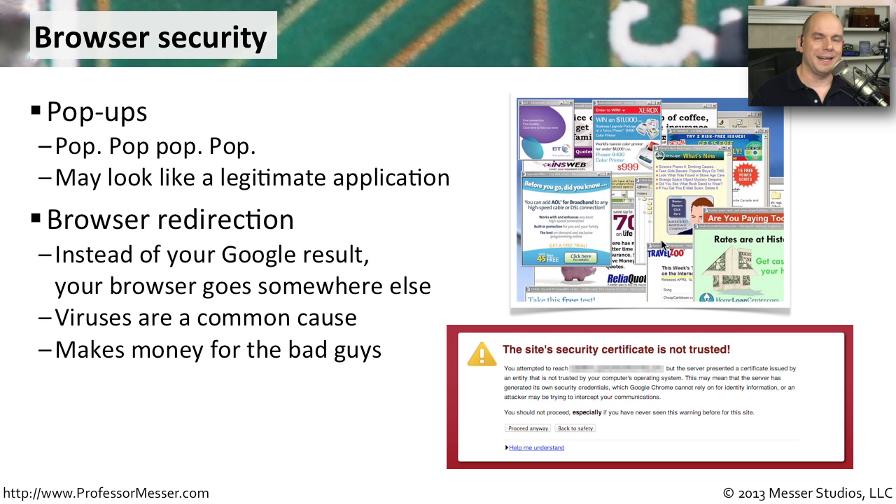Another technique used by the bad guys is a browser redirection. This is when you are performing a search in Google or Bing or your search engine of choice, and you see something you'd like to follow and click on that option. Instead of going to that result, you're actually redirected to another site. It's usually a virus or malware that's causing this. The bad guys like to take you first to a site that's going to prompt you for an ad, and they might even take you to your ultimate search selection — but first you had to go through their site so that they would make money putting ads in front of you.